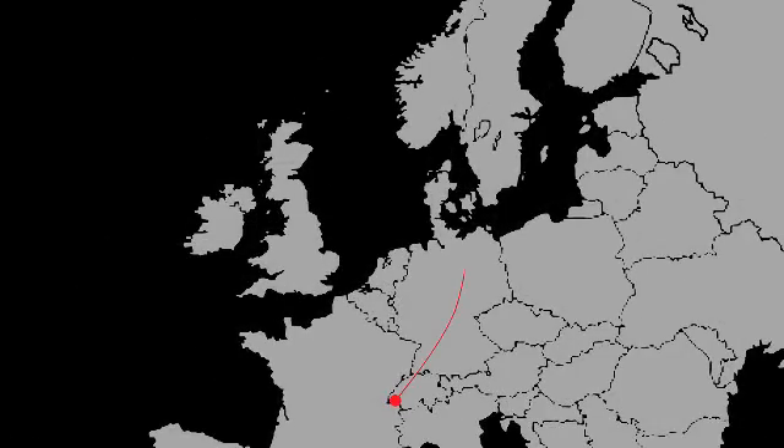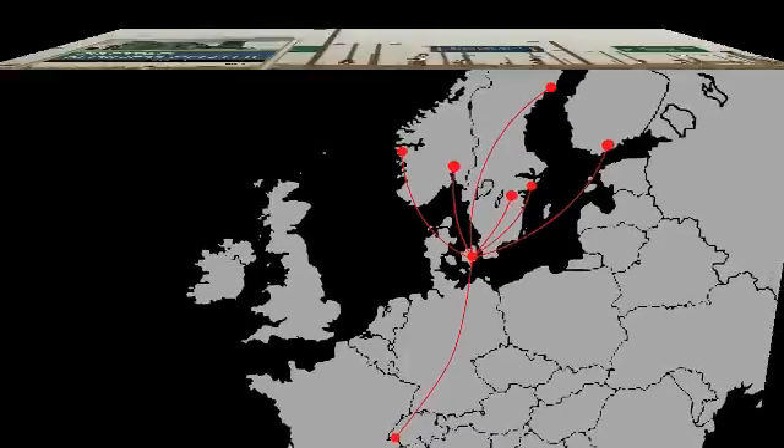The Nordic Data Grid Facility is operating the Nordic Tier 1, one of 11 Tier 1s worldwide. The Tier 1s are typically large computer centers, and they are responsible for storing and processing data generated by the LHC machine at CERN.